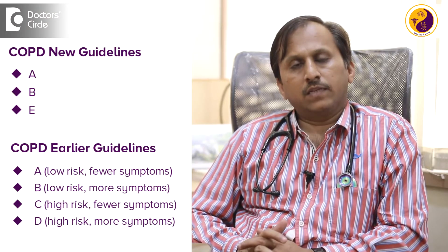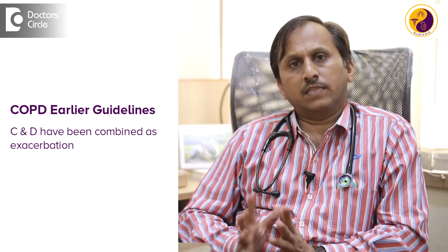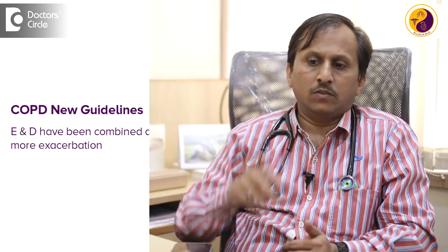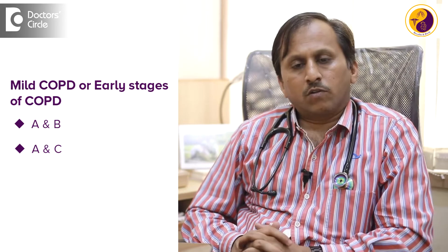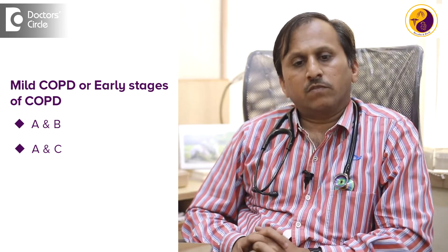COPD is being categorized according to newer guidelines as A, B, and E. The earlier groups C and D are combined as exacerbation group E. There was more symptoms or less symptoms, more exacerbation and less exacerbation. The more exacerbation group is E, and A, B, and C are called more of mild COPD or early stages of COPD.